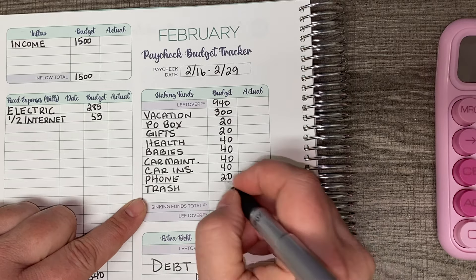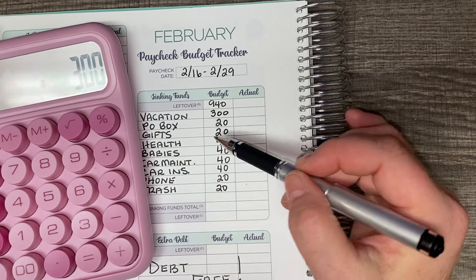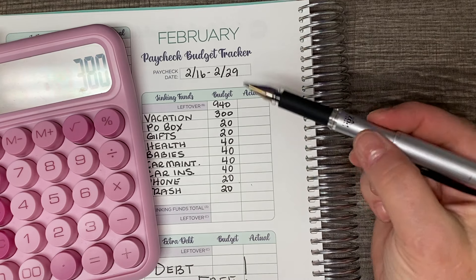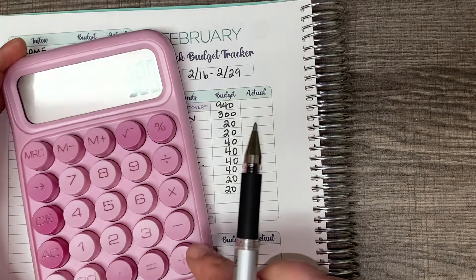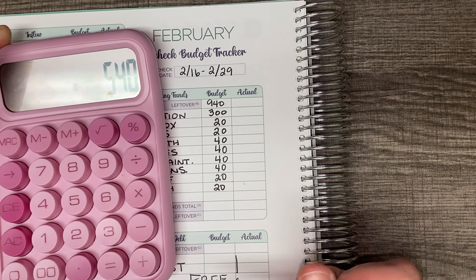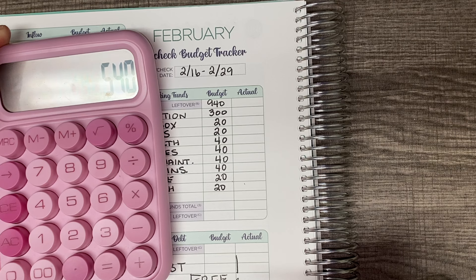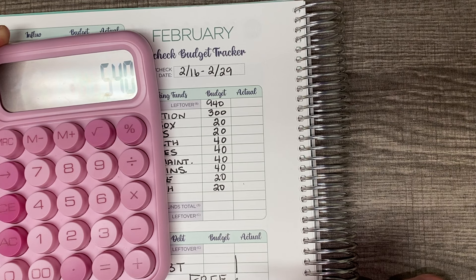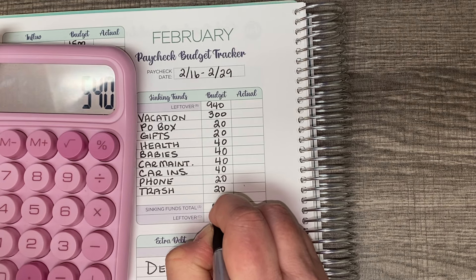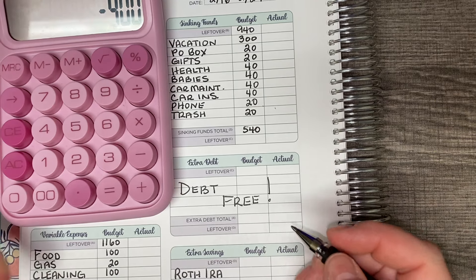Next up is the trash bill and I'm going to allocate $20 to that. So we have $300 for vacation, then $20, $40, $60, $80, $80, and $80, which is $160. It's 5 o'clock in the morning — I hope my math is right. So sinking funds total is $540. And if we subtract that from the $940 that was remaining, that leaves me with $400.